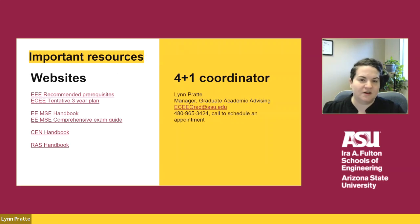Thank you for watching this presentation. A copy of this PowerPoint will be available on the website so you can access these links. Here are some important resources: recommended prerequisites for all of our graduate level classes, the tentative three year plan for all of our classes, the EEMSE comprehensive exam guide, and the handbooks for each of our programs. The handbooks are extremely important and you do need to read through them — they list the degree requirements and what you need to do in order to graduate. Feel free to reach out via email to eceegrad@asu.edu to submit your 4 plus 1 application or schedule an appointment to discuss the program.